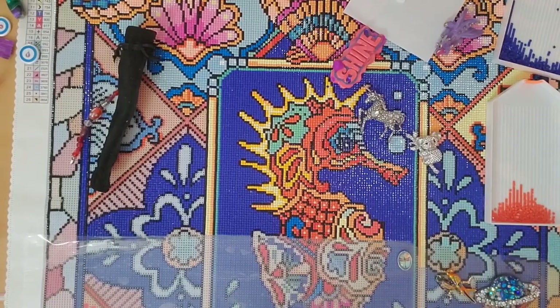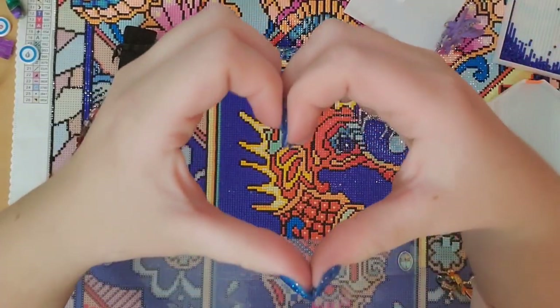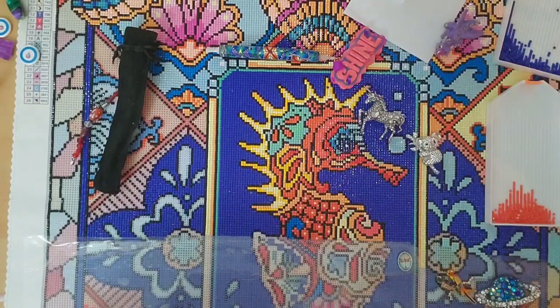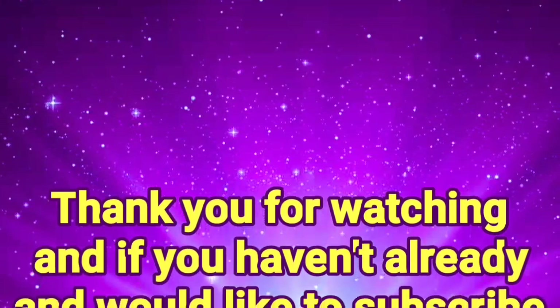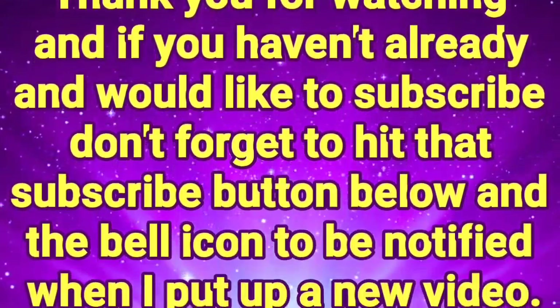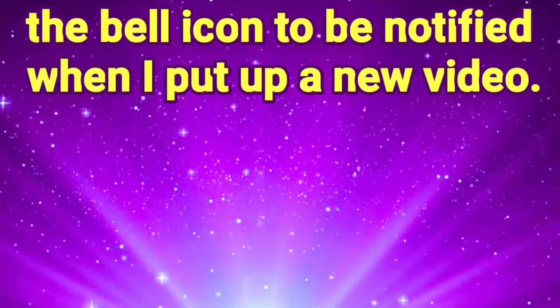Thank you so much for joining me on this little unboxing. Don't forget: you're braver than you believe, stronger than you seem, smarter than you think, and you are definitely loved — more than you know. With that, keep on shining and I'll see you later. Bye, guys! If you haven't already and would like to subscribe, don't forget to hit that subscribe button below and the bell icon to be notified when I put up a new video.